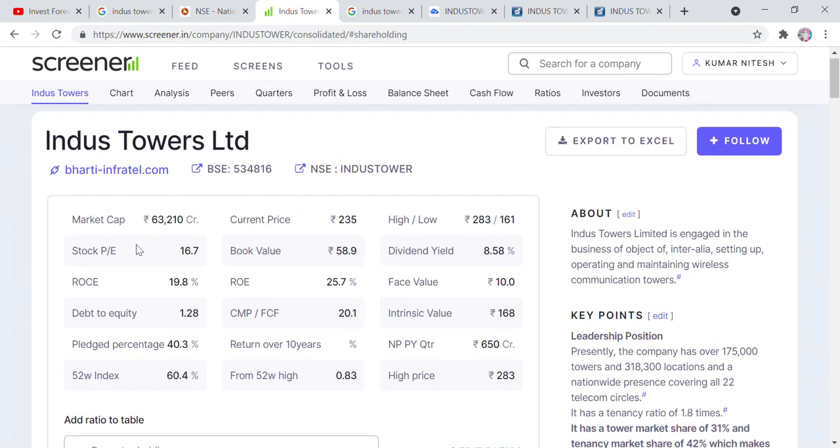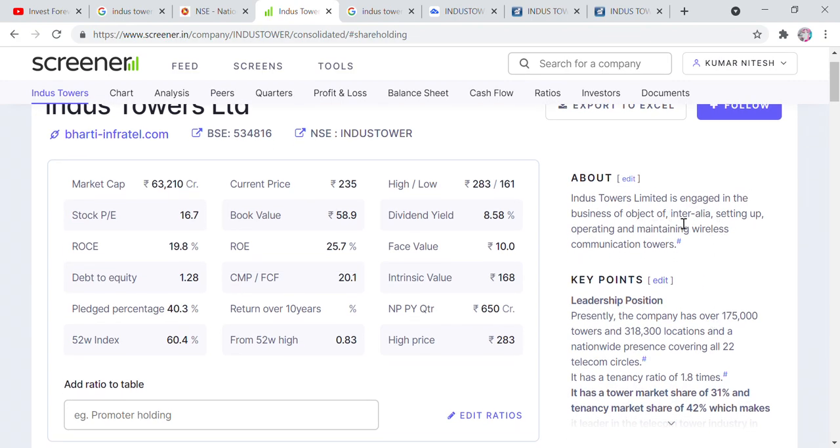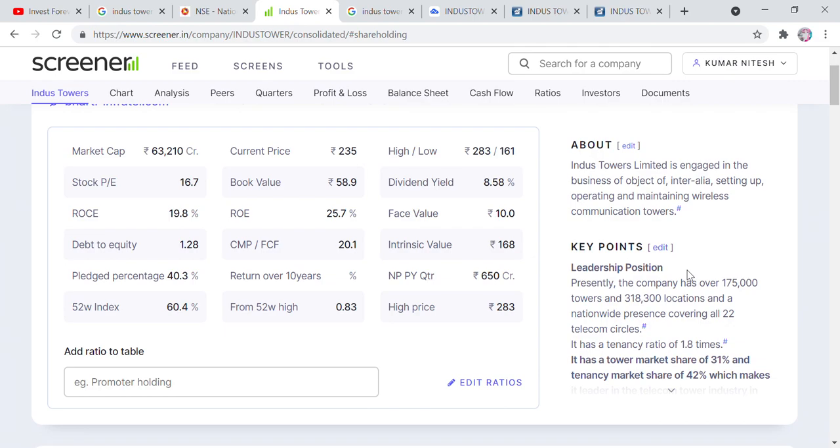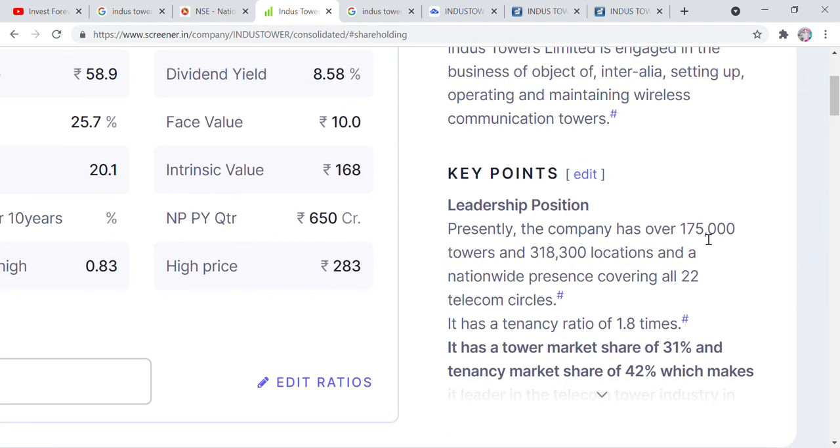If you look here, the market capital is said to be large cap — 63,000 crore market capital. In 2016, the ROC process shows the debt is much better, with 40% already discussed. All-time high can also be seen. The company is engaged in the business of setting up, operating, and maintaining wireless communication towers. You can see these telecom towers, which are mostly present across companies. Presently, the company has over 1,75,000 towers and 3,18,300 locations, with nationwide presence covering all 22 telecom service areas.